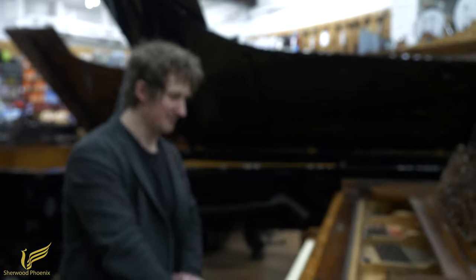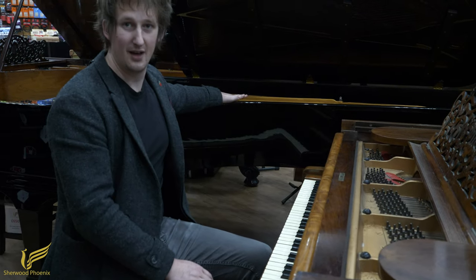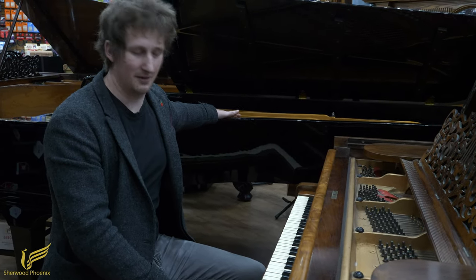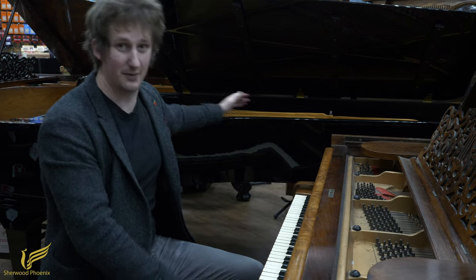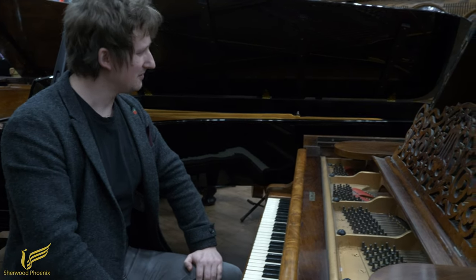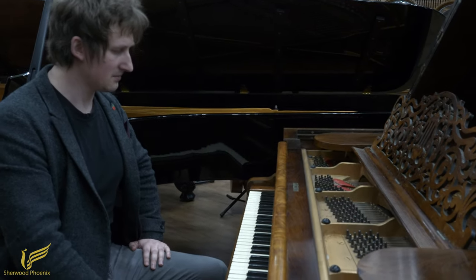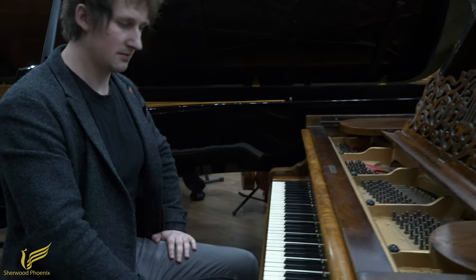What are your thoughts on this Steinway Model D, Chris? I think it's quite mellow. I like it — it's not as aggressive as the modern Model D. It's a bit more reserved, a bit more intimate. I quite like it. You sometimes find with older pianos that they do mellow out with age. Some of them might go bright and harsh and tinny sounding, but this certainly doesn't seem to be the case.